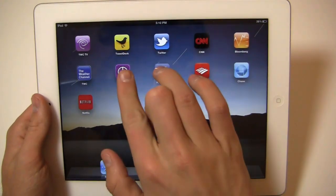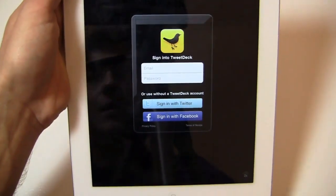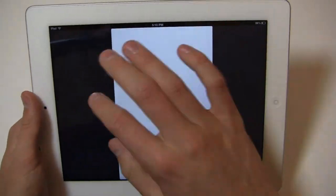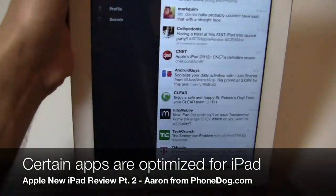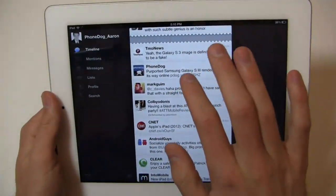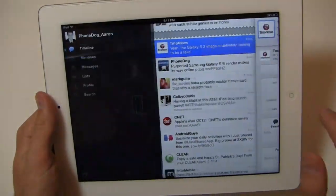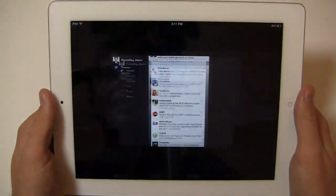Let me show a TweetDeck app because it's obviously optimized for iPhone and not the iPad, so it shows on a smaller display. Twitter, on the other hand, is optimized for the iPad — you can see it takes full advantage of the 9.7 inch display. I can click on an item, scroll back and forth between individual screens quickly and easily.